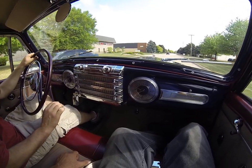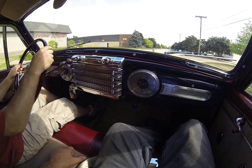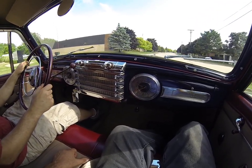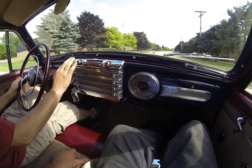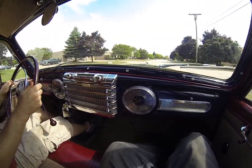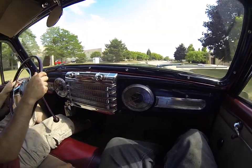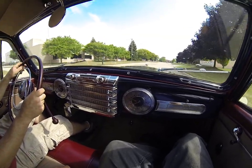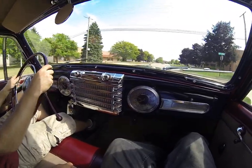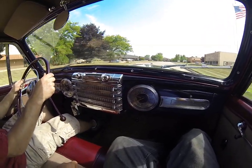The V12 is very quiet. Starts up really easy every time. So if you're looking for a nice 1948 Lincoln Continental two-door coupe, give Nick a call at 586-453-9316. That's Nick at 586-453-9316.